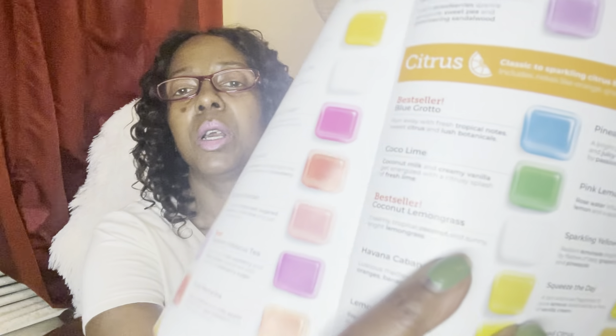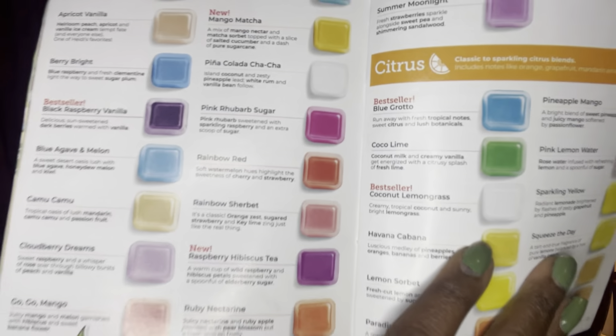Next we have Coconut Lemongrass, which is also a best seller — which probably means I don't have it, which I don't. A lot of people love this one. I gave it a try just to see what the hype was about. People say that if you have cooking scents or fish smells in your house, you put it on and it just knocks the odors out. It is creamy tropical coconut and sunny bright lemongrass — a best seller, and I've heard it's amazing.